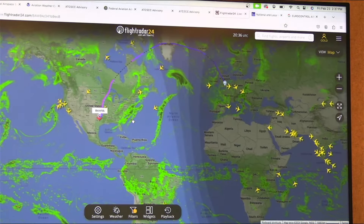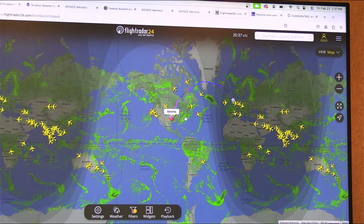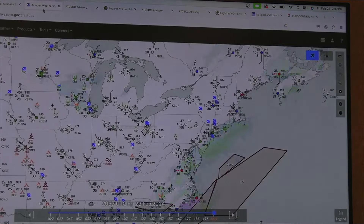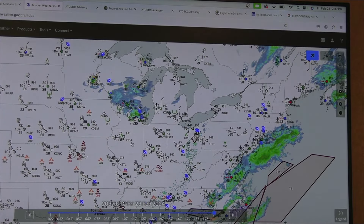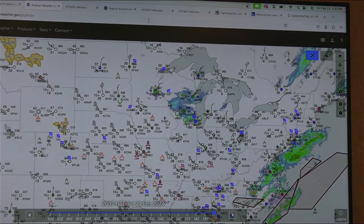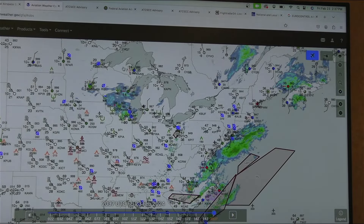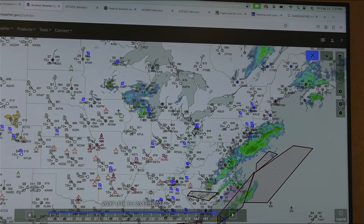So if you're just joining us, feel free to ask a question. We're now looking globally — lots of action worldwide. We're talking about air traffic control today. FlightRadar 24 — I usually go with the gold plan at $3.99 a month, and for that price and all the information you get, I think it's an excellent value.